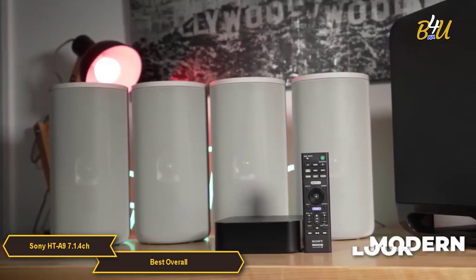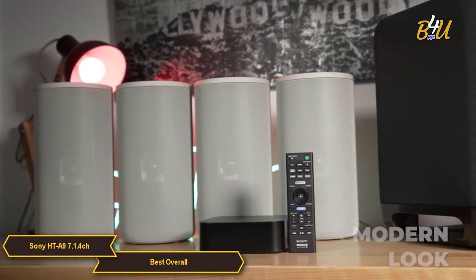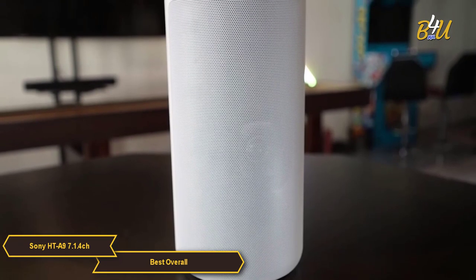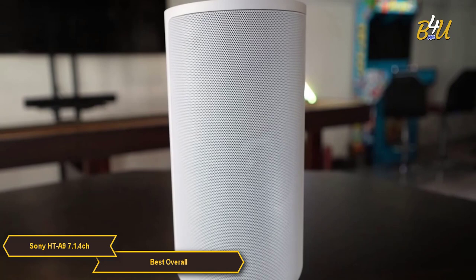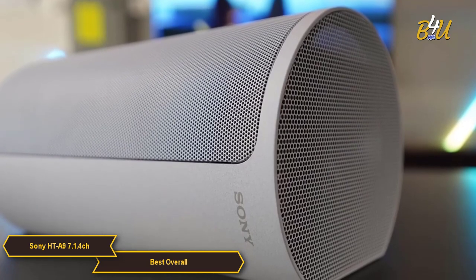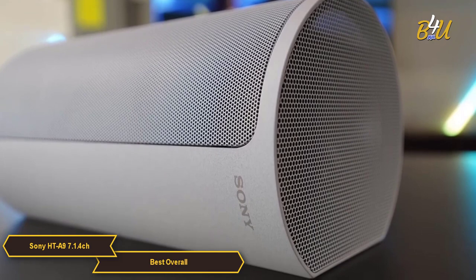The Sony HT-A9 has a clean, modern look that would blend in perfectly with any home decor and any theater setup. The speakers are slim and tall, and the 4 speakers connect wirelessly to the control box so there are no cables across your living space. Just place the control box near the TV and link it up via HDMI. Overall, the Sony HT-A9 is a really impressive product and our pick for the best overall home theater system.